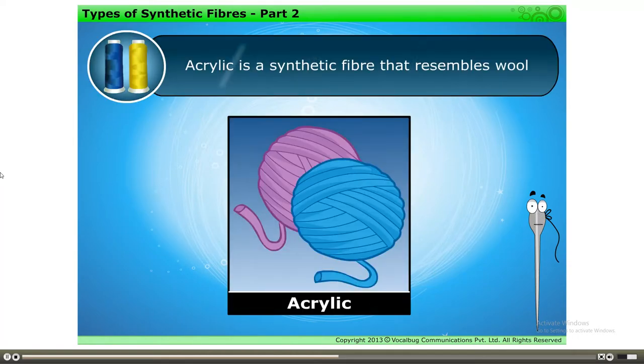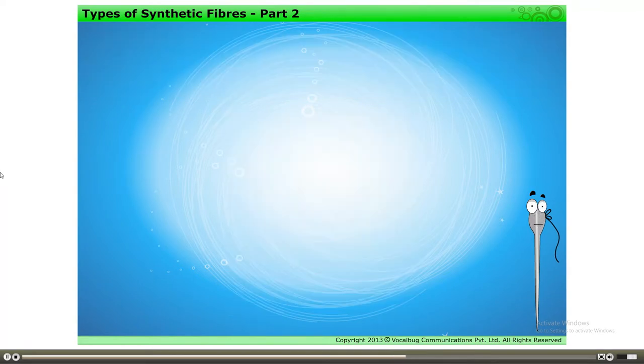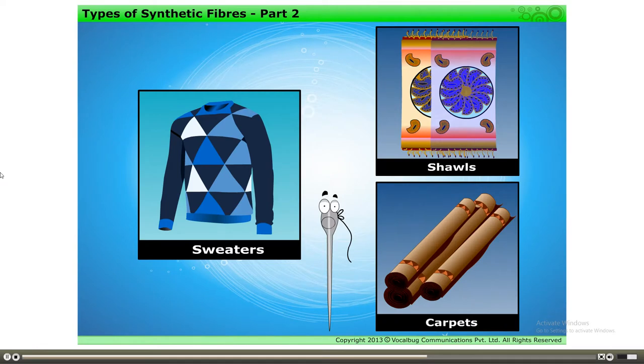Acrylic is a synthetic fiber that resembles wool. Clothes made from acrylic are relatively cheaper than natural wool and are available in a variety of colors. Acrylic is used for making sweaters, shawls, carpets, etc.